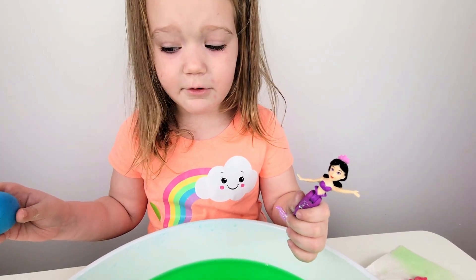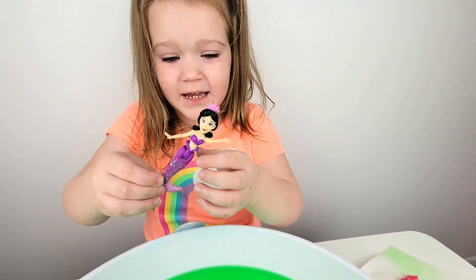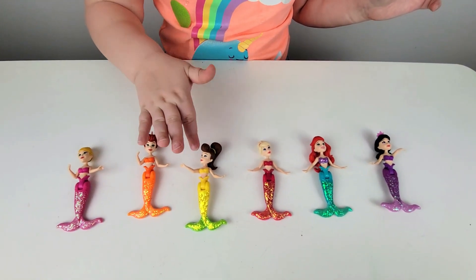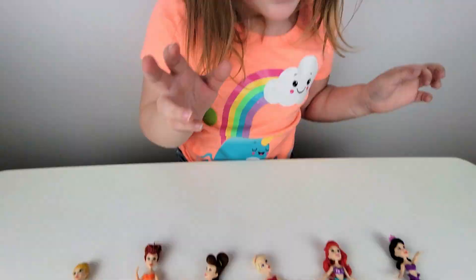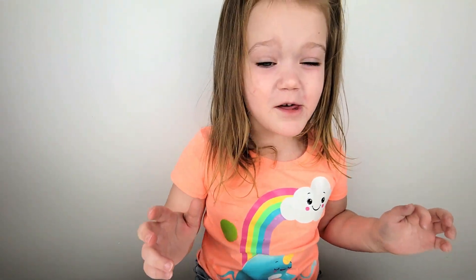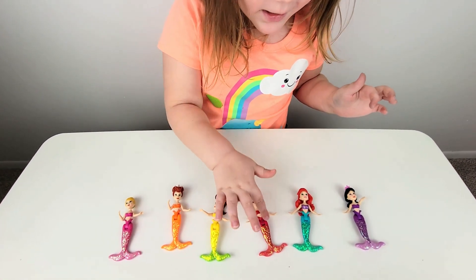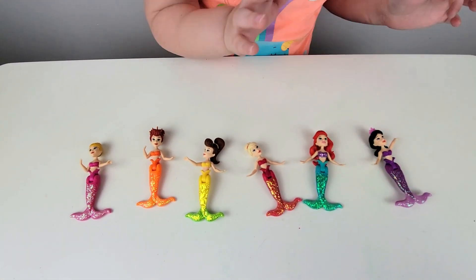The last one is free! Snow White is free! Number six. One, two, three, four, five, six — six princesses! This one is pink, this one is orange, this one is yellow, this one is red, this one is blue, this one is purple.